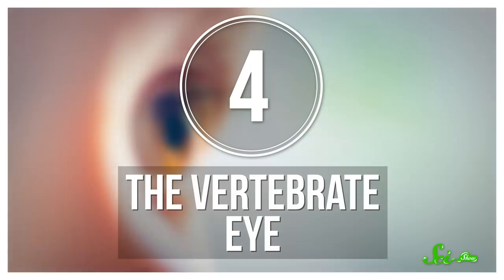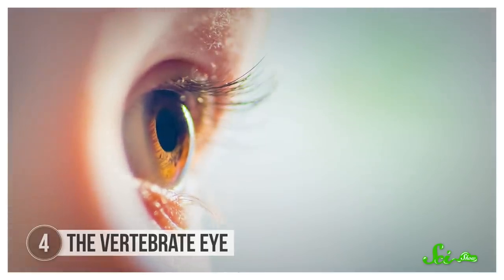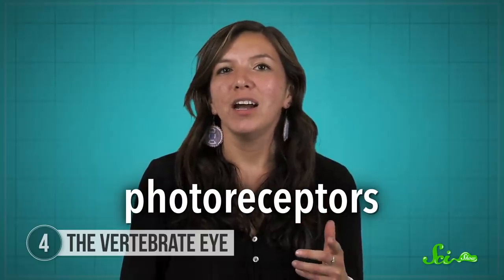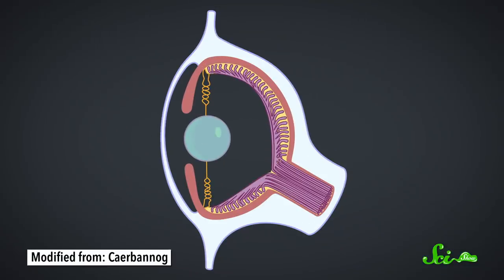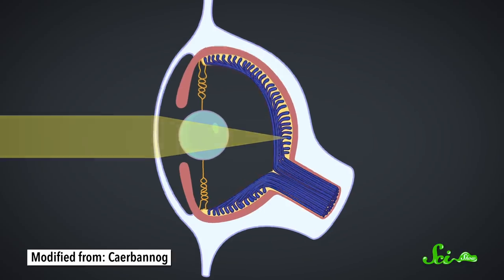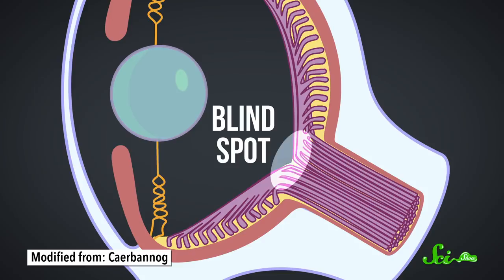Now, our eyes are the main way that we detect certain frequencies of electromagnetic radiation — you know, how we see stuff. And we vertebrates do it backwards. Our photoreceptors, the structures in our eyes that receive light, are behind the nerves that actually send that light information to our brain. In other words, light has to pass through these nerves to reach the photoreceptors. Then, that information is transmitted by the nerves, which converge in a hole in the retina to get to the brain. Which means, in addition to being inefficient, our method of vision leaves a subtle blind spot.